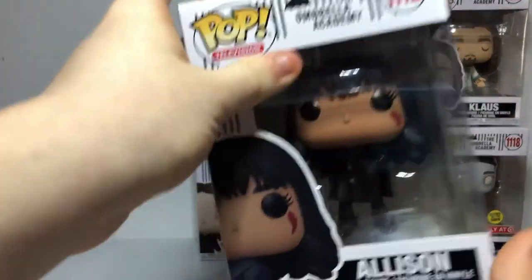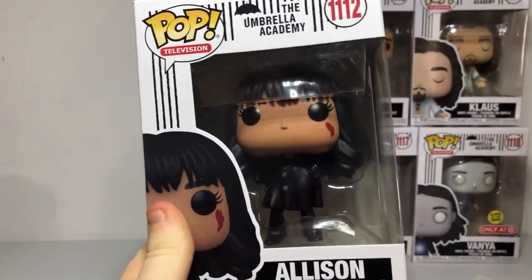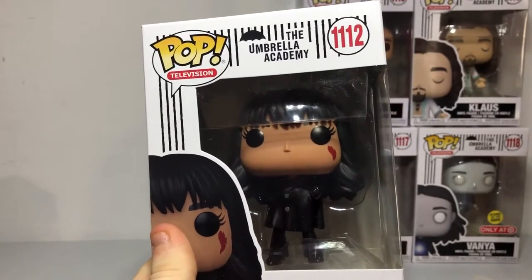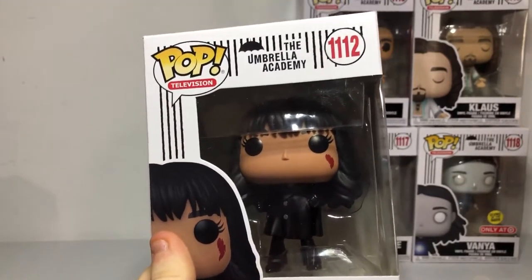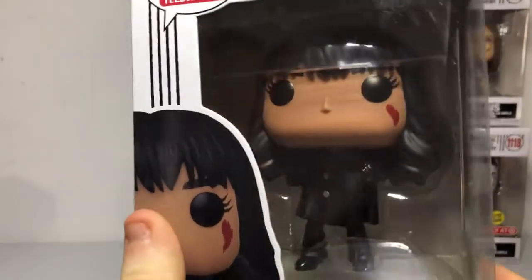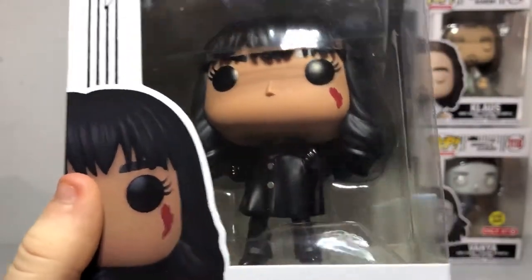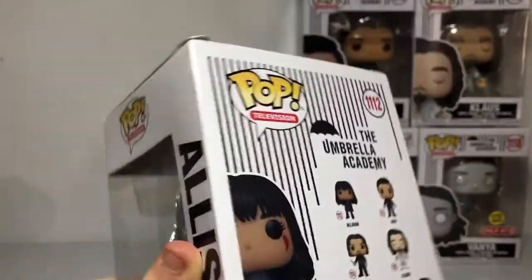Number three is next — Allison. We might post it on Instagram later on, so follow us on Hack Collect on Instagram and Facebook. We'll try to upload most of our content on there — if we get anything crazy like a chase or an exclusive or a figure we've been dying to have. There we got Allison with her scar and her nice black hair. She changed so much since the first season. Her hood — I feel like this is number three on the side of the box. She's an amazing figure.